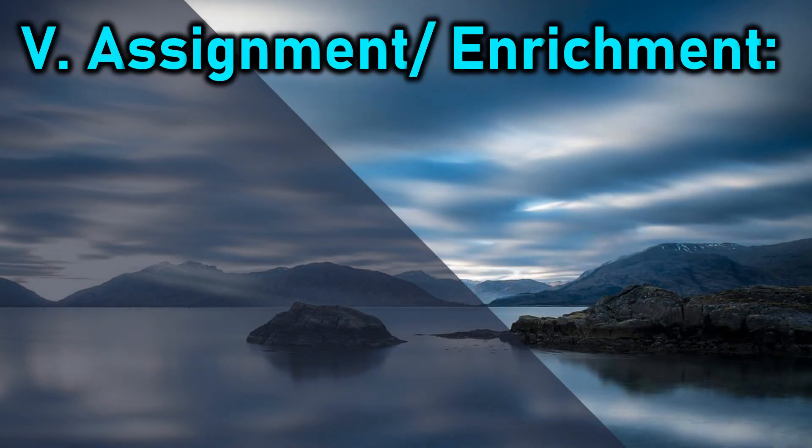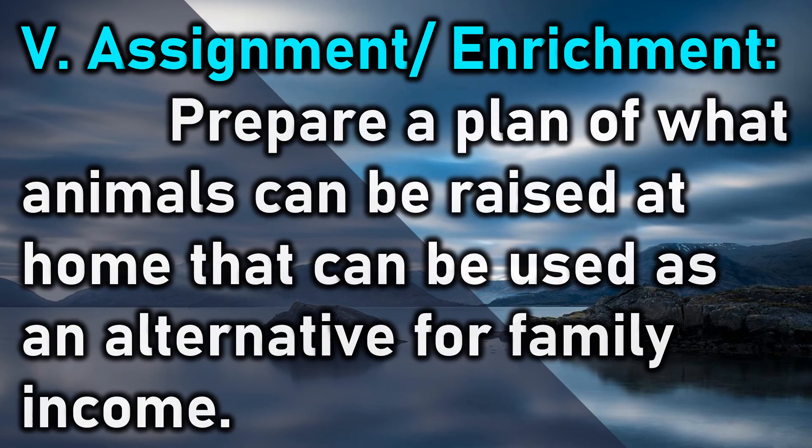Assignment/Enrichment: Prepare a plan of what animals can be raised at home that can be used as an alternative source of family income.